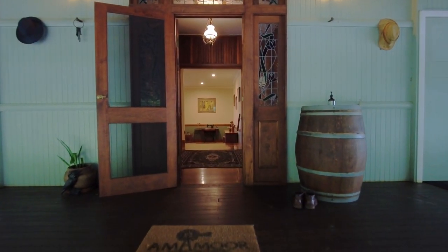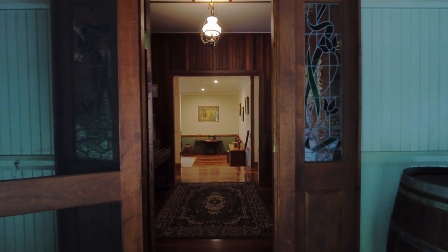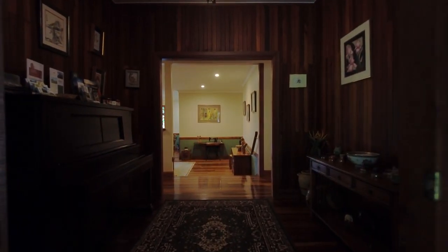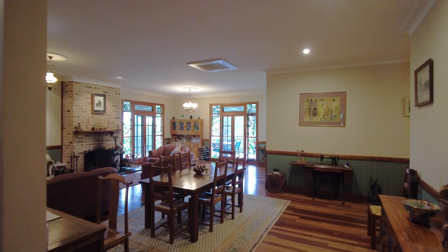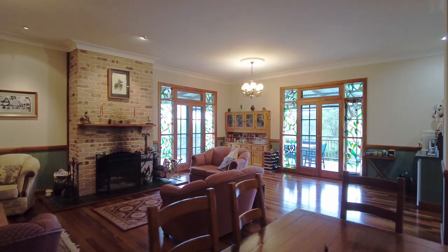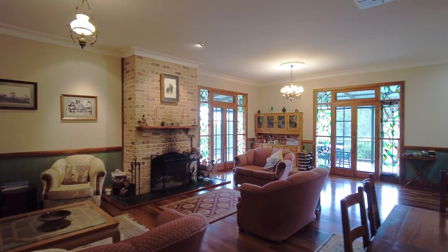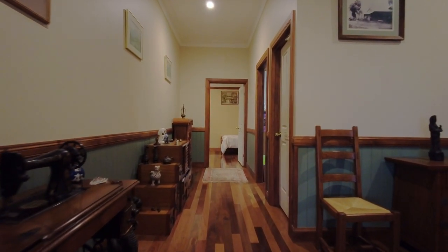From the moment you walk through the door of the lodge, you know you're in a grand residence. An entry wide enough for a piano guides you via a change of levels to an open plan lounge dining room that features an open fire. The style of furniture sets the tone for this home. The timber floors on display in this room extend right through the lodge.